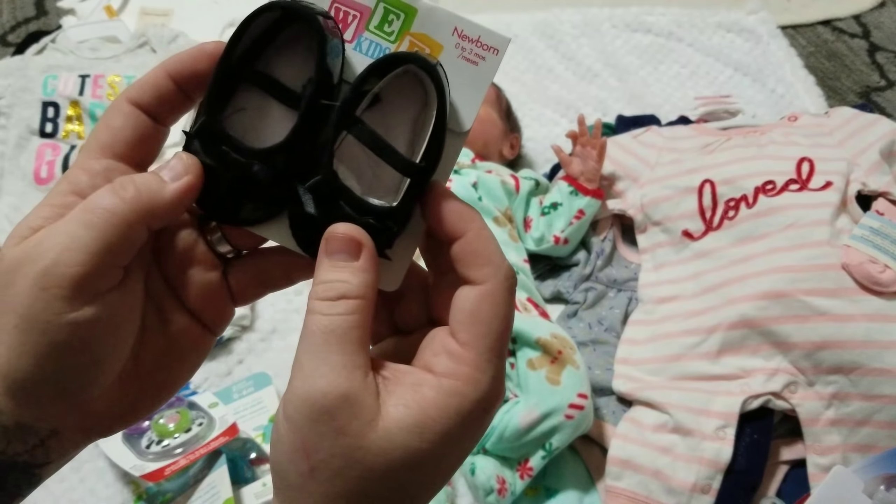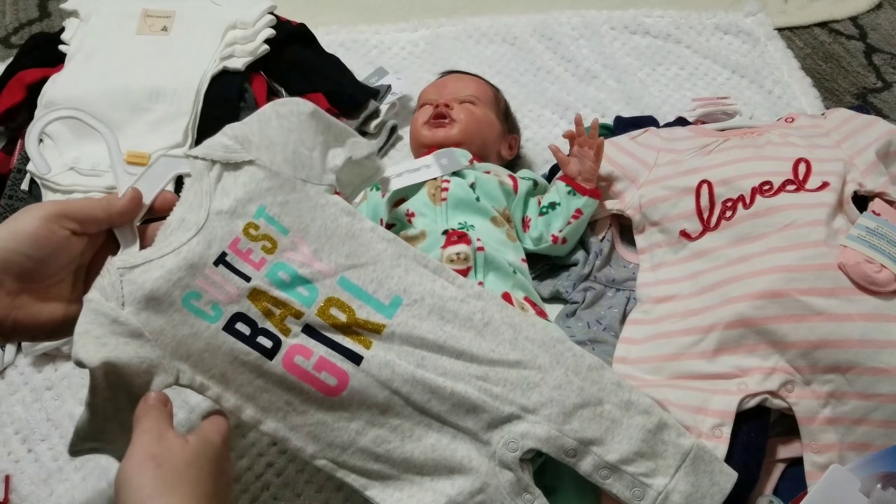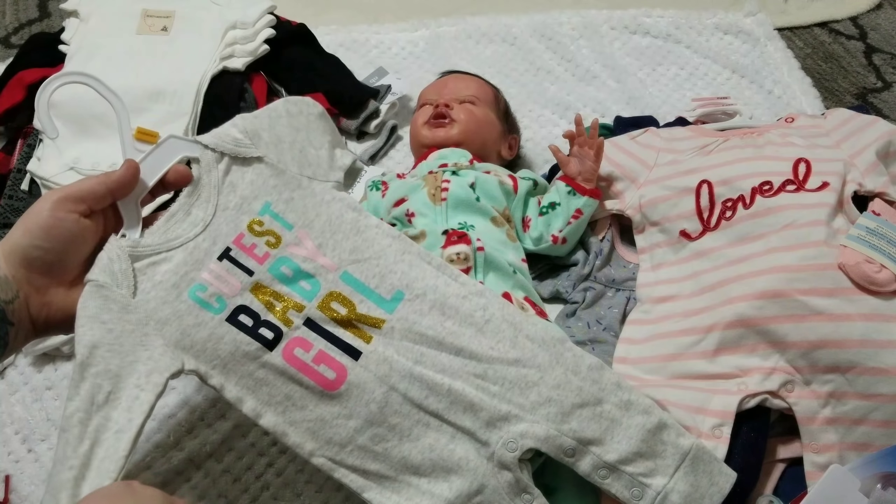From Kohl's I got one outfit — it's a romper, heather gray oatmeal-looking thing that says 'Cutest Baby Girl' in the center. It's footless; I'd consider it kind of like a footless sleeper. It's really cute.